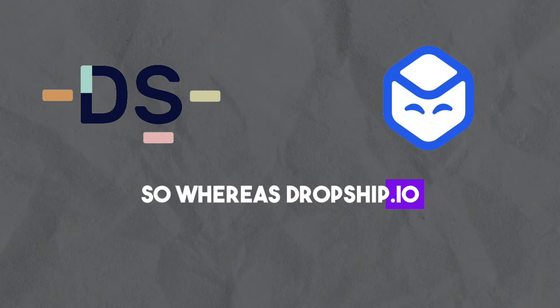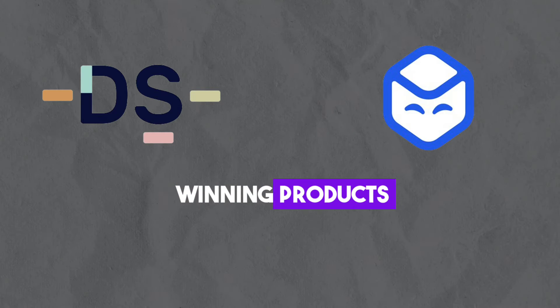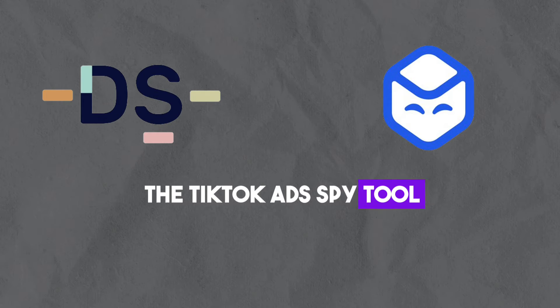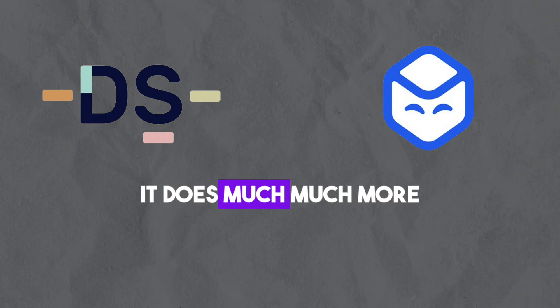So whereas Dropship.io only helps you find winning products, AutoDS does the same — maybe even better with the TikTok ads spy tool — and on top of that it does much more.